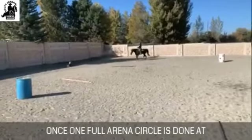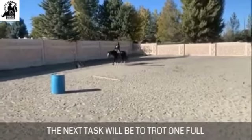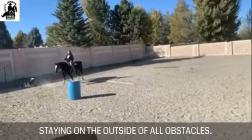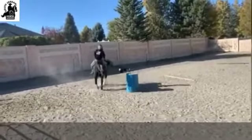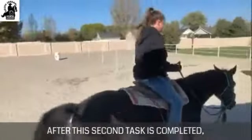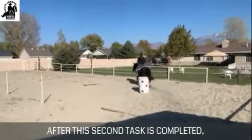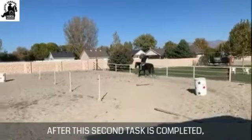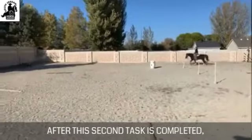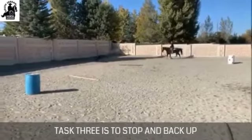The first task is to walk one full arena circle, sitting on the outside of all obstacles. Once that is done, the next task is to trot one full arena circle, staying on the outside of all obstacles. After the second task is completed, task three is to stop and back up one step.